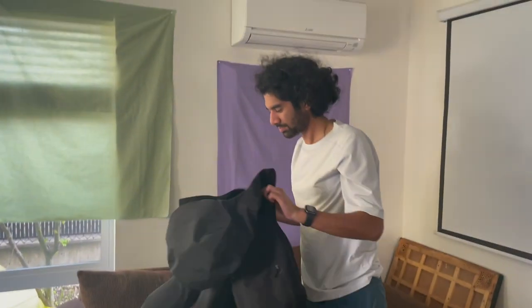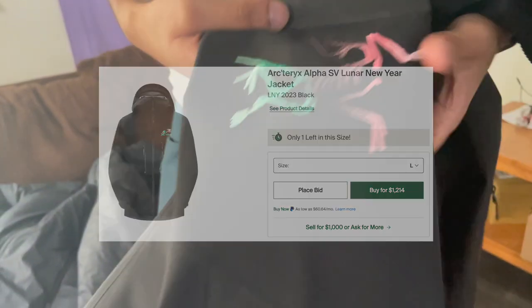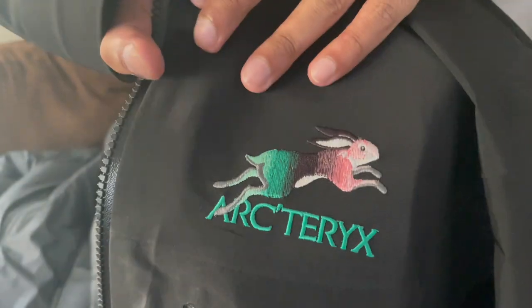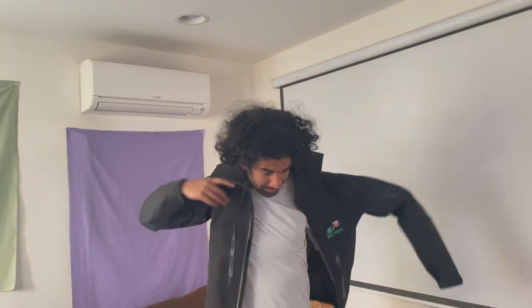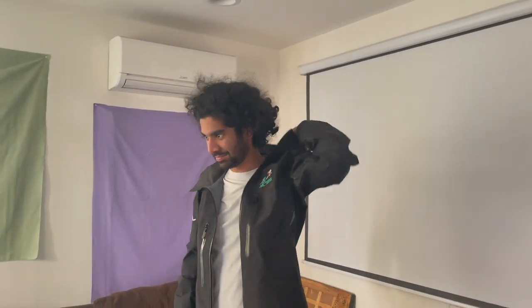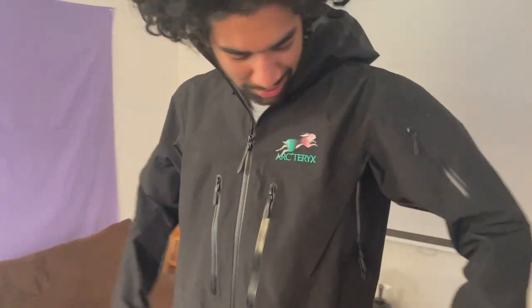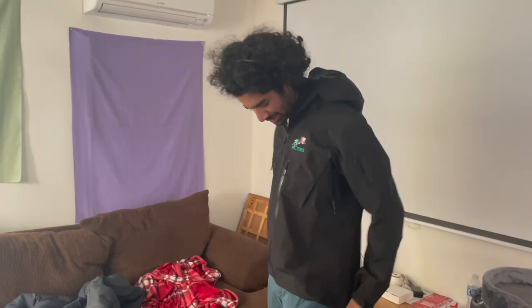We're here with JP — he's got the Arc'teryx Lunar New Year Alpha SV. It's got the gradient logo on the front with the regular logo, but the bird replaced with the rabbit for Lunar New Year. It's actually a women's model. Retails for $880 — $80 more than the regular $800 version. It fits pretty nicely, a little bit snug in the armpits, but the fit is actually crazy.